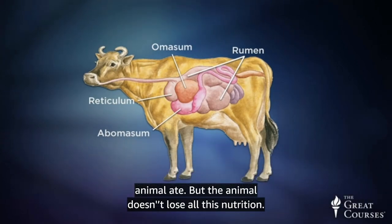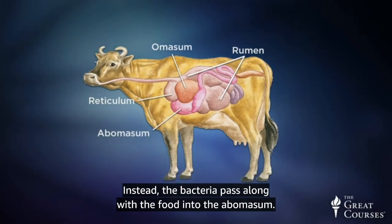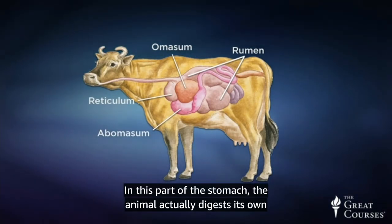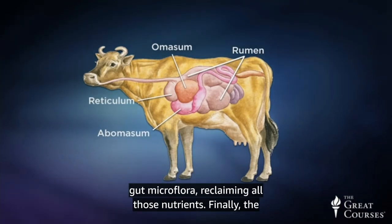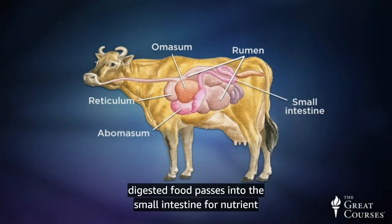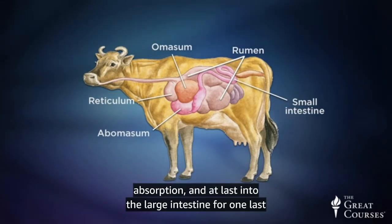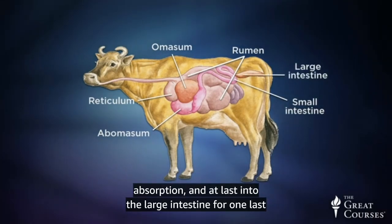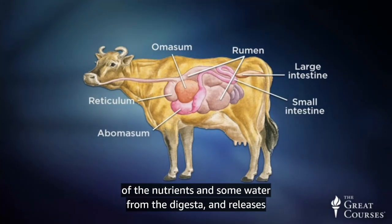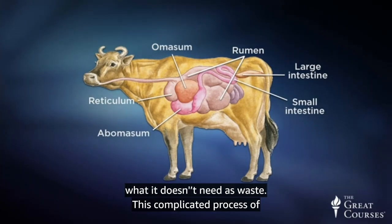But the animal doesn't lose all this nutrition. Instead, the bacteria pass along with the food into the abomasum. In this part of the stomach, the animal actually digests its own gut microflora, reclaiming all those nutrients. Finally, the digested food passes into the small intestine for nutrient absorption, and at last into the large intestine for one last round of the digestive process, which absorbs the last of the nutrients and some water from the digesta, and releases what it doesn't need as waste.